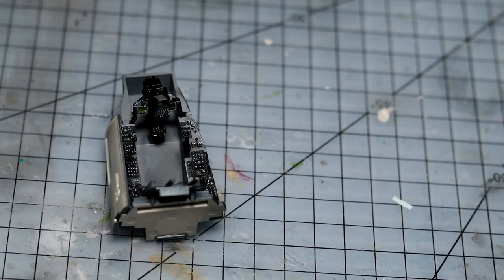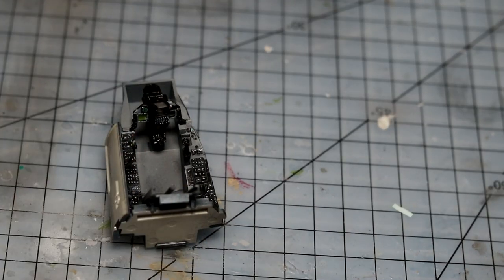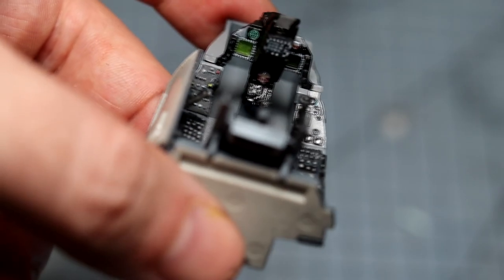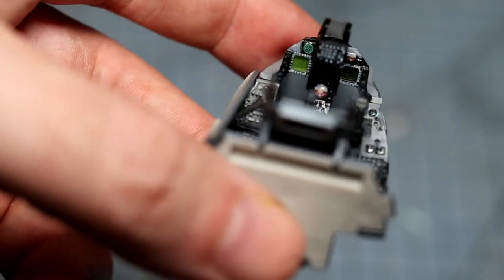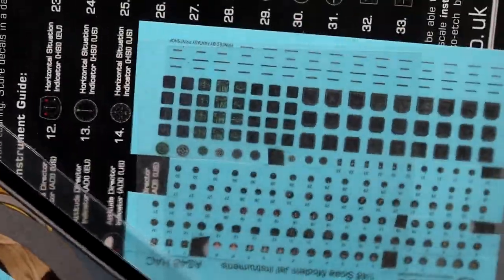Those instruments certainly add a little bit of detail. I added the instruments using set and sol. Once they fully dried, I went in with some crystal clear — which is PVA glue that dries clear — on the tip of a toothpick and dabbed a little bit on top of each instrument to create a little dome. When it dries it creates a glass effect. You can see how it looks a little bit shiny, like there's glass in front of it. I think it makes a big difference. These decals are around £6.75 each plus a little shipping from the UK, and you get probably half a dozen of each type, so this is really nice to keep in your spares drawer and it'll last a long time.